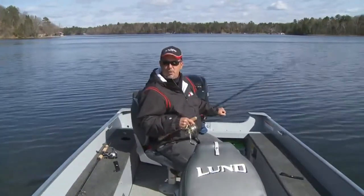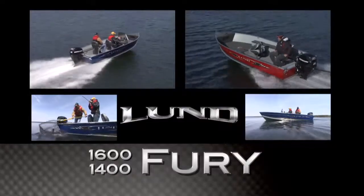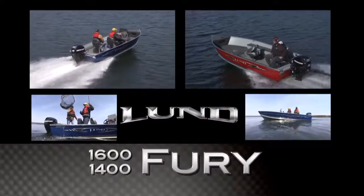Expand your fishing opportunities with the Fury from Lund. It goes everywhere so you can catch everything. You'll never miss out on a furious bite again.